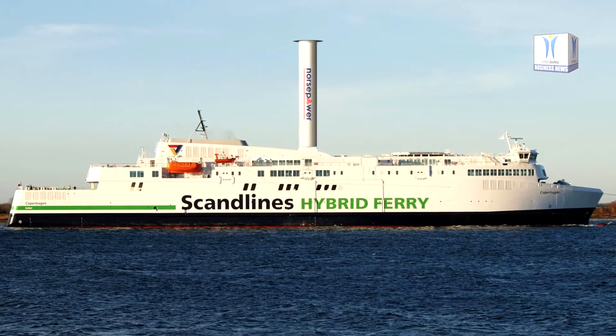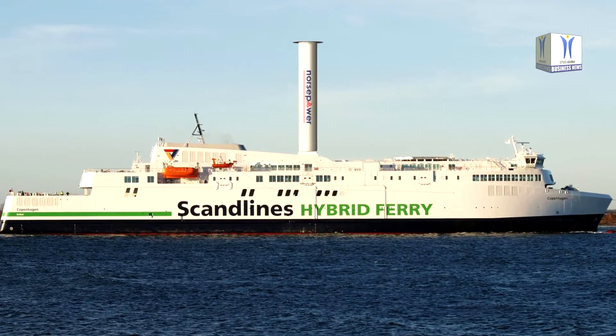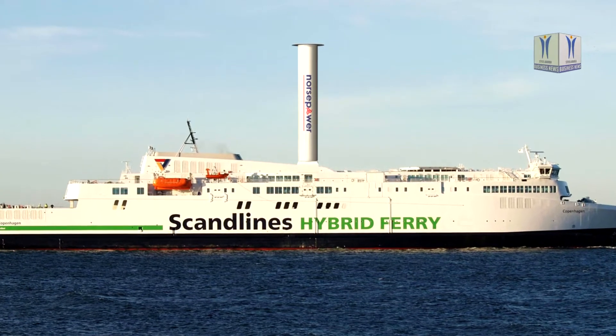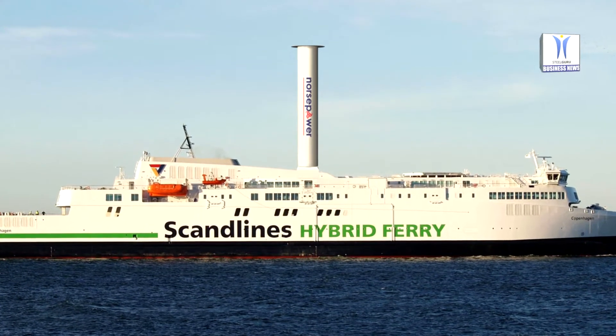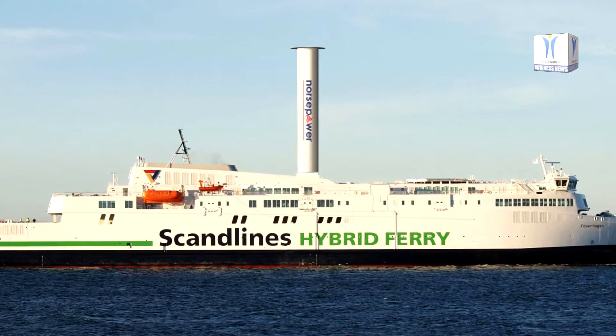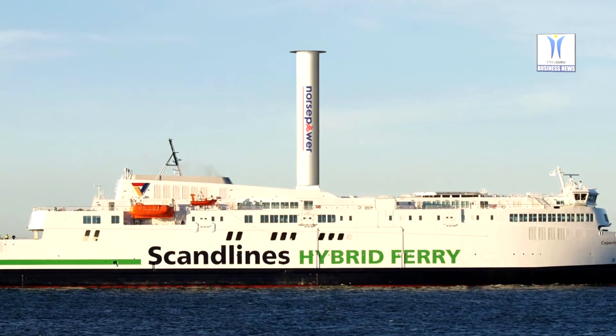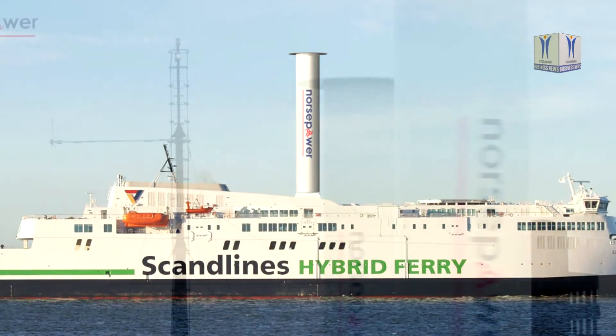A passenger ferry operating between Rostock, Germany, and Gerseir, Denmark, was retrofitted with a Norse Power Rotor Sail unit measuring 30 meters in height and 5 meters in diameter. The installation was completed in a matter of hours, following meticulous preparation over the past few months.